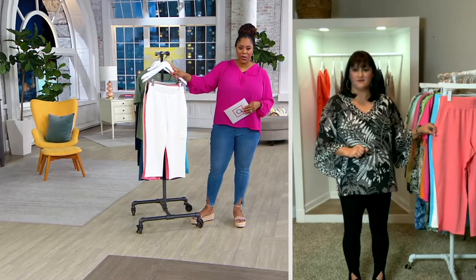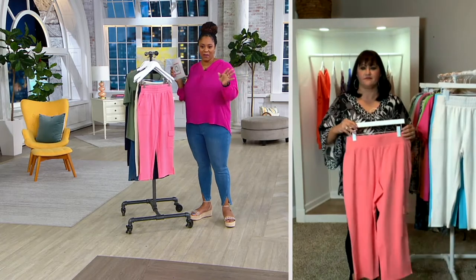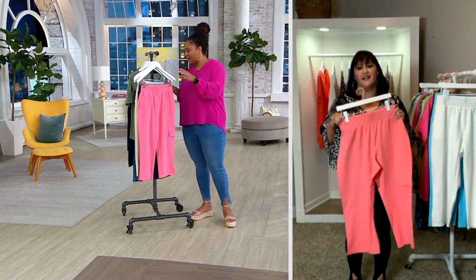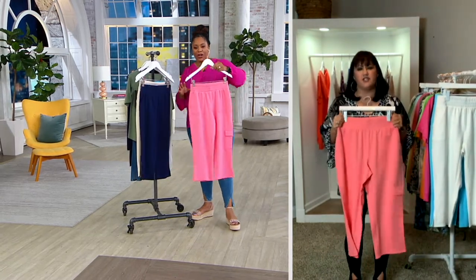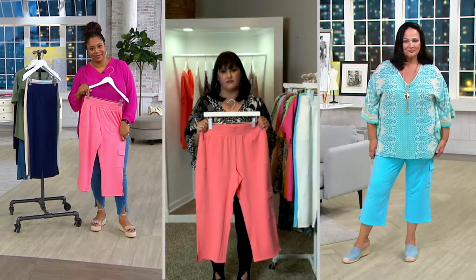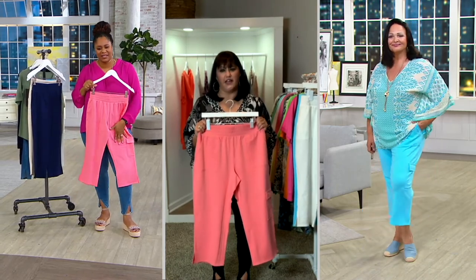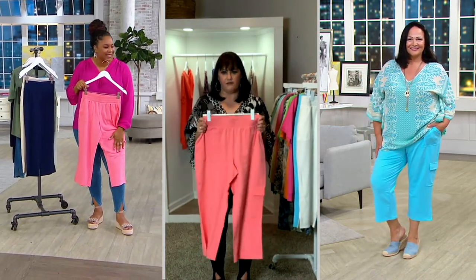Item number A397136. Can we talk about this cargo pant? Can we talk about the French terry? Can we just say comfort? You want to feel good and look good. Butter, baby. Yes — this comfort.